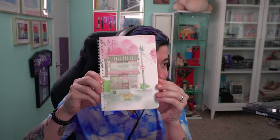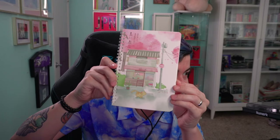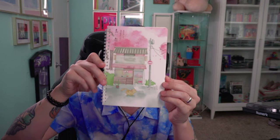This notebook is quite possibly... Look at this little cat — just out on a stroll. Oh, this is a beautiful notebook.